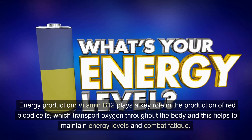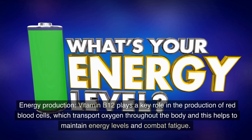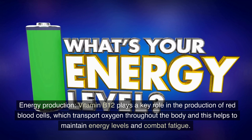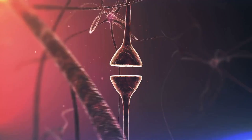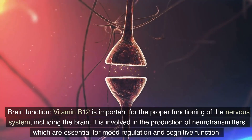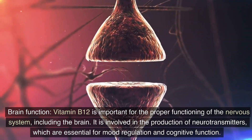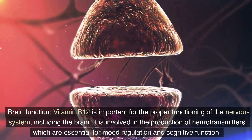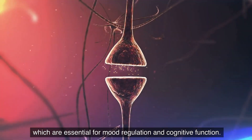Energy production: Vitamin B12 plays a key role in the production of red blood cells, which transport oxygen throughout the body, and this helps to maintain energy levels and combat fatigue. Brain function: Vitamin B12 is important for the proper functioning of the nervous system, including the brain. It is involved in the production of neurotransmitters, which are essential for mood regulation and cognitive function.